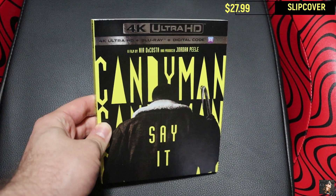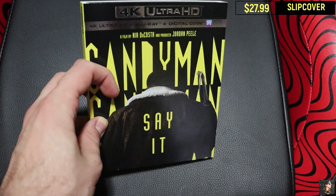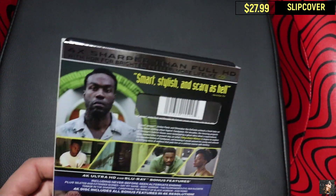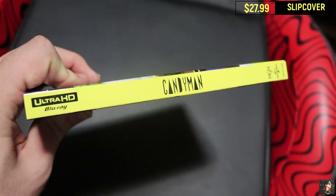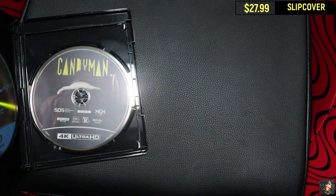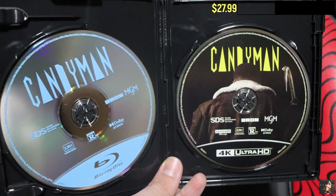If you decide to pick up Candyman on 4K Ultra HD Blu-ray in the United States, there's only one version to pick from and it's the standard edition slipcover you see right here. On the cover, it has the standard poster art seen on a lot of the posters leading up to the movie's release. On the back, we have some information about the film, its technical specs, as well as what special features are offered. Here is what the spine looks like. And when you take off the slipcover, the case itself looks exactly the same as its slipcover counterpart. On the inside, we have a Blu-ray disc on the left and that 4K disc on the right.